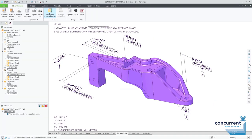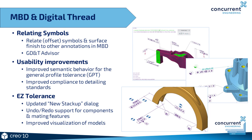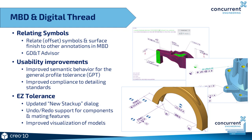There are also some improvements to the GD&T advisor, including usability improvements and improved semantic behaviour as it relates to general profile tolerance information. There's also improved compliance to both ASME and ISO standards. Easy Tolerance has also seen some development — the stack-up dialog box is updated with undo and redo support included, and there's improved visualisation of your model to more clearly understand which parts within your model are being referenced.